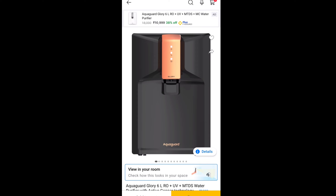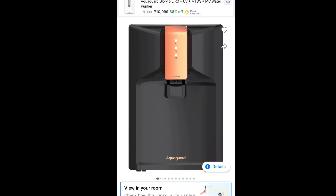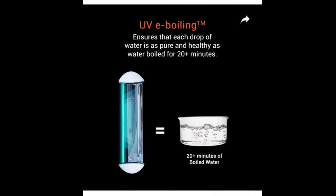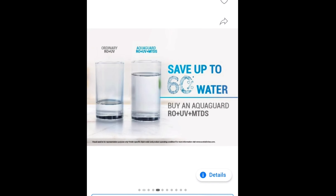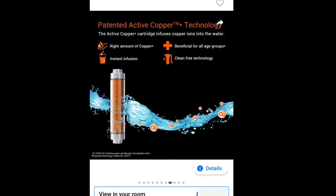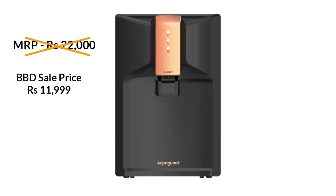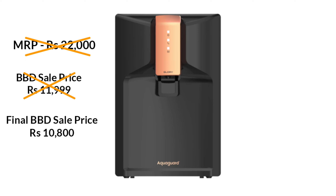The fourth product I am going to purchase is the Aquaguard Glow RO+UV 6-liter water purifier with Active Copper Technology. It uses UV technology, and the filtered water is equivalent to 20 minutes of boiled water. We can save 60% more water. Copper is also beneficial for health. The MRP is ₹22,000, but in the BBD sale, it will be ₹11,999. If you use an ICICI card or Axis Bank card, you will get an extra discount, making the final BBD sale price ₹10,800. And if you buy on exchange offer, you will get an extra discount.